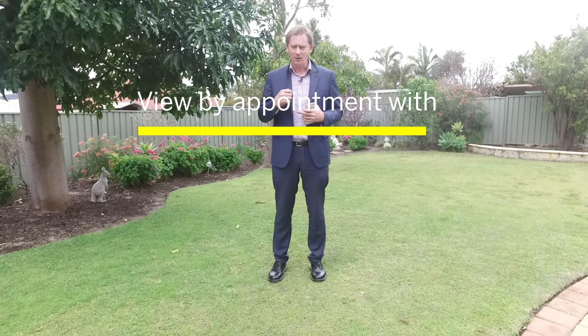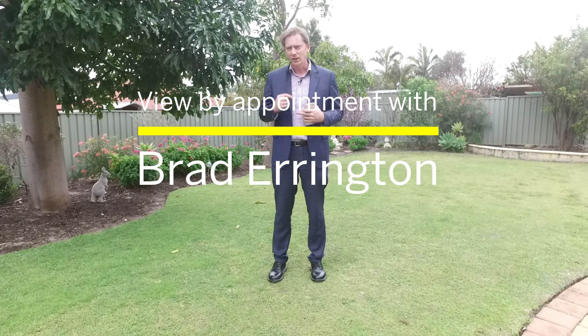But now is your opportunity to experience and enjoy what this lady has enjoyed for such a long period of time. Should you wish to view, please contact me, Brad Arrington. I can't wait to have you through — it's available seven days a week to view.